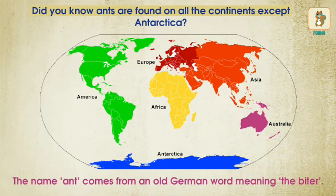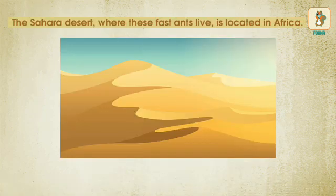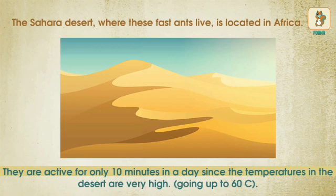Did you know ants are found on all continents except Antarctica? The name 'ant' comes from an old German word meaning 'the biter.' The Sahara Desert, where these fast ants live, is located in Africa. They are active for only 10 minutes a day since the temperatures in the desert are very high.